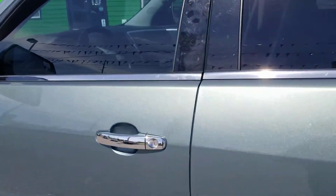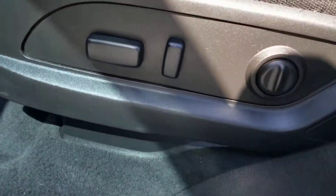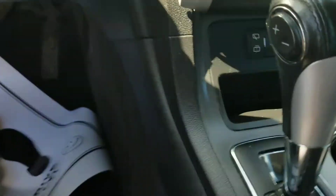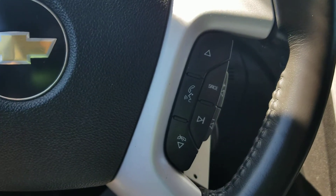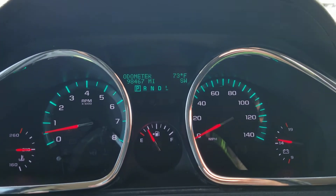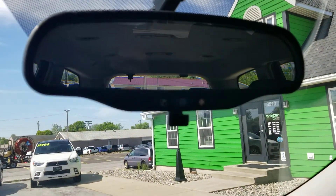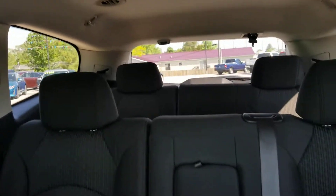Lots of room for the family in here. Inside, we've got a power seat, power locks and windows. The vehicle has Bluetooth for wireless calling, 98,000 miles on it, comes equipped with OnStar, and has nice third row seating.